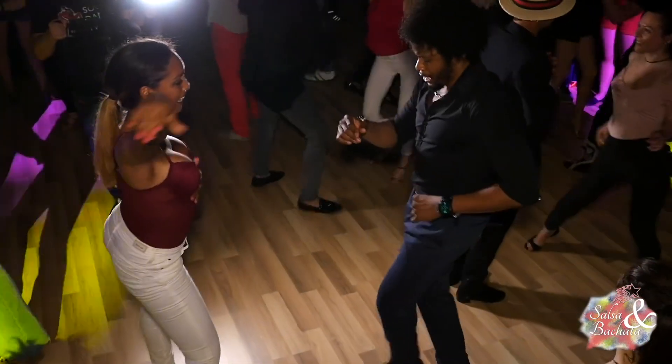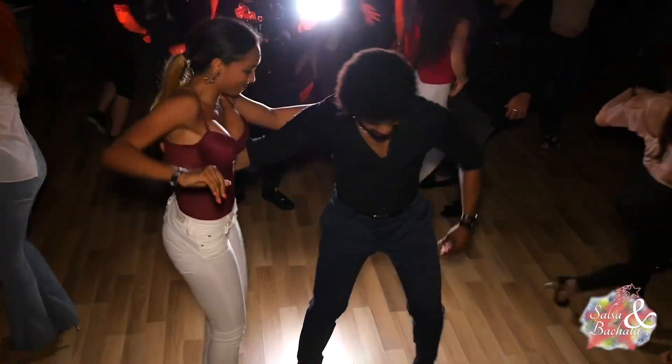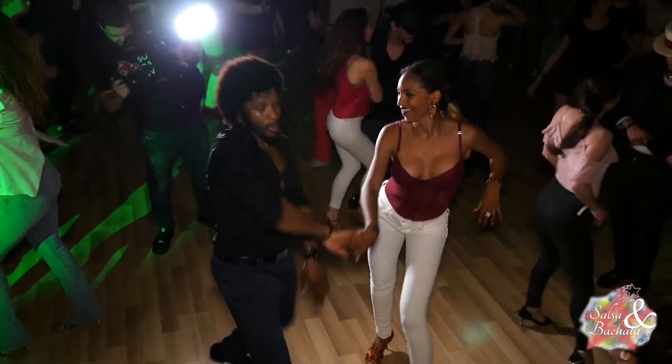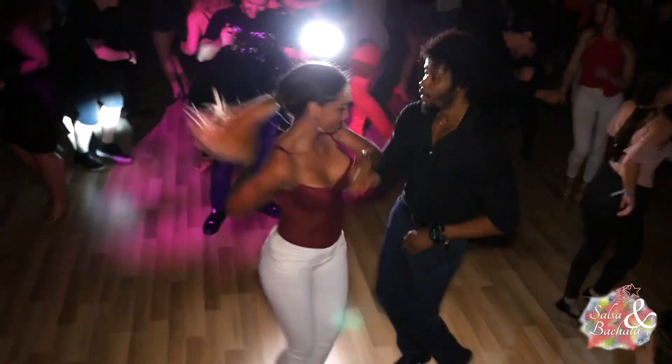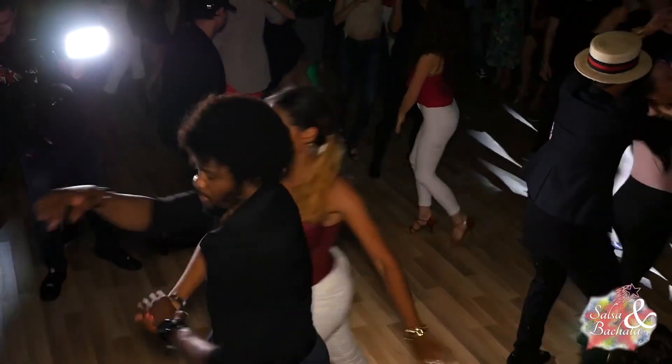There is so much more in this dance, but I'm going to save some for future content. This should hold you over until the next one. Hope you guys enjoyed the video — do me a favor and hit that like button, subscribe and ring the bell if you haven't already. See you in the next one. And remember, keep dancing.